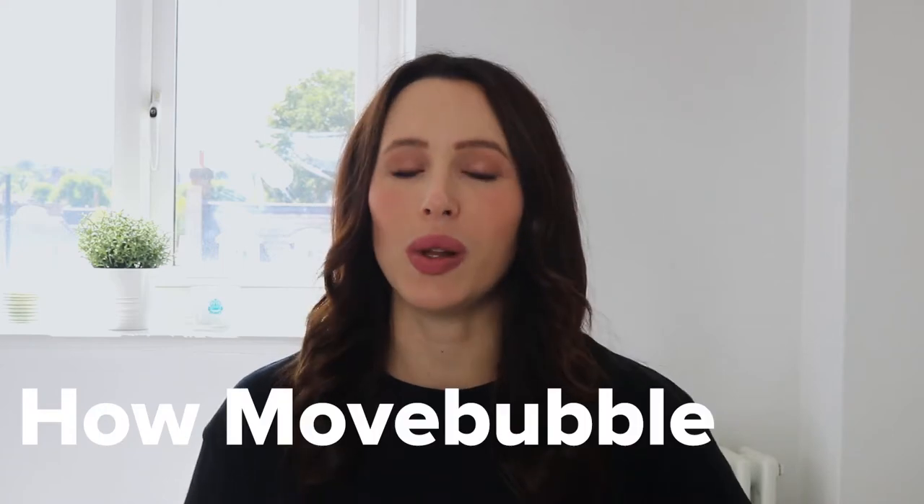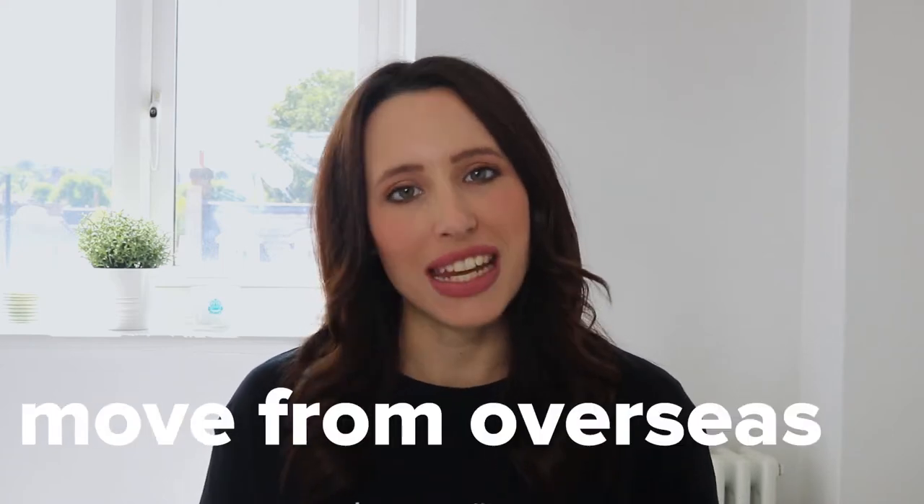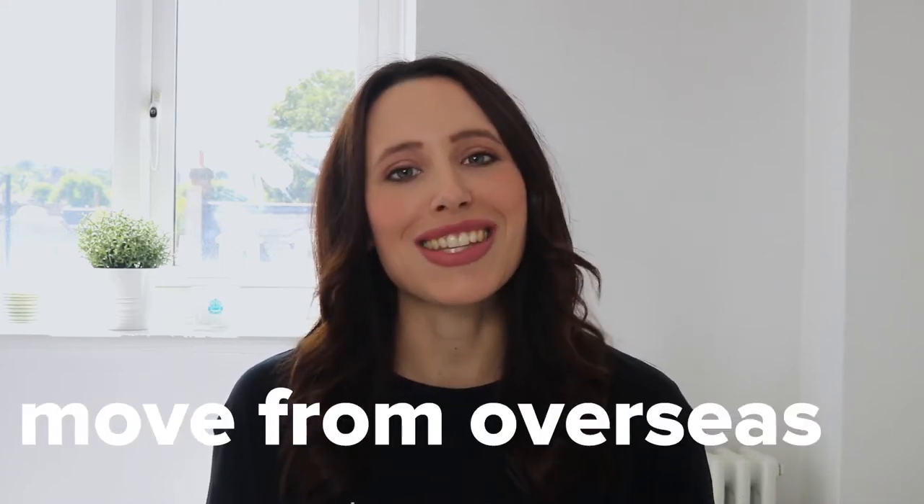Hey Movebubblers, it's Kendall and welcome back to our channel. On today's video, we're going to be talking about how Movebubble helps people move from overseas. So without further ado, let's get straight into the video.